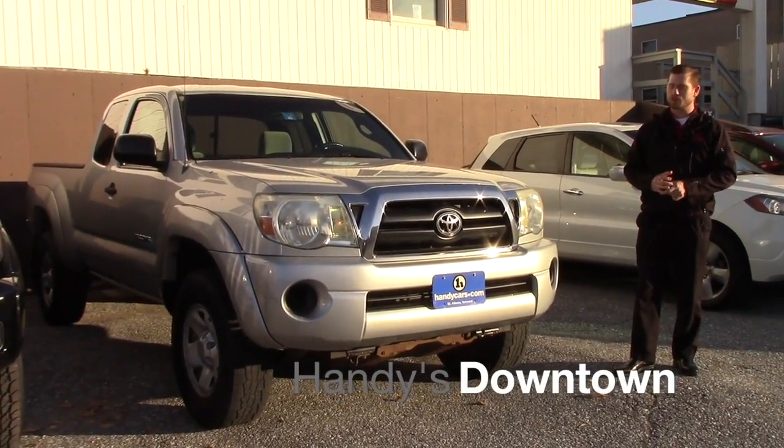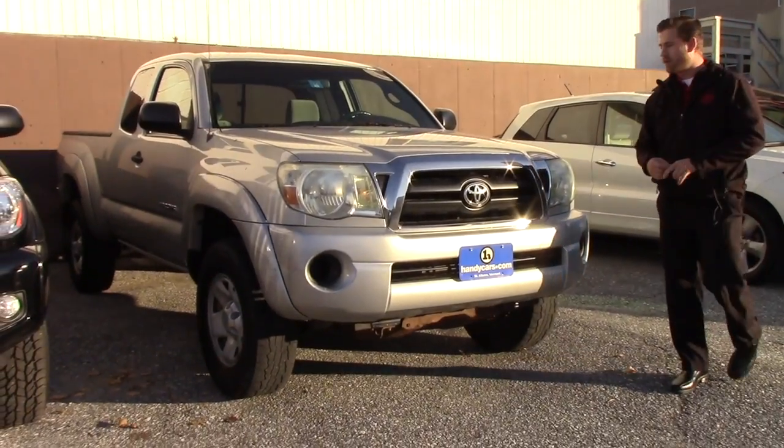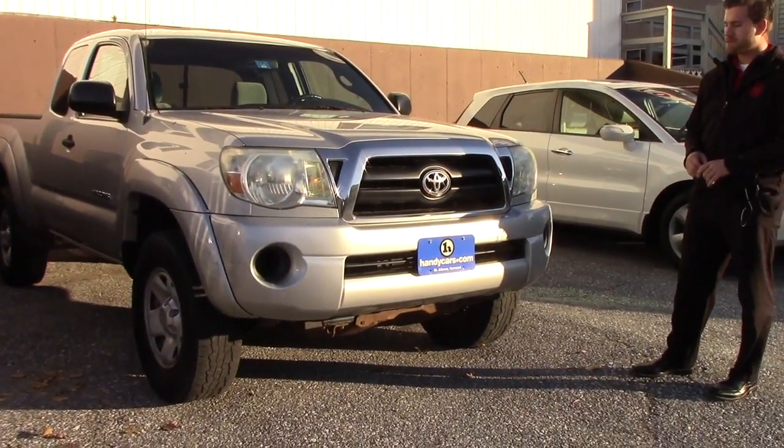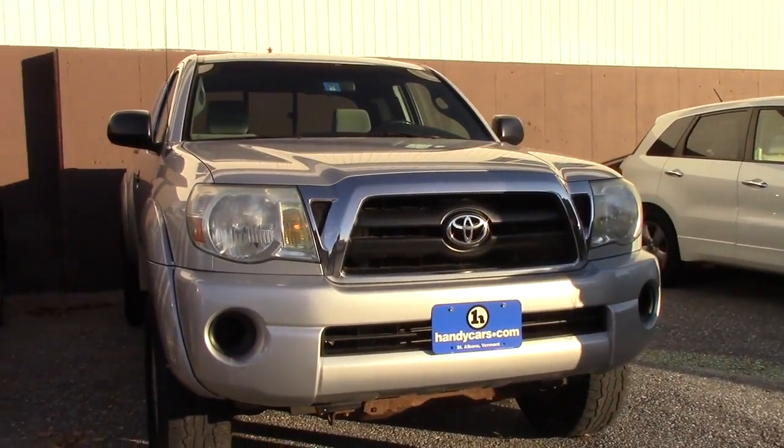Hey, this is Terence here at Handys. Just want to thank you again for inquiring about this 2007 Tacoma. I'm going to go over a few options and the condition of the vehicle and a few pointers on this vehicle.